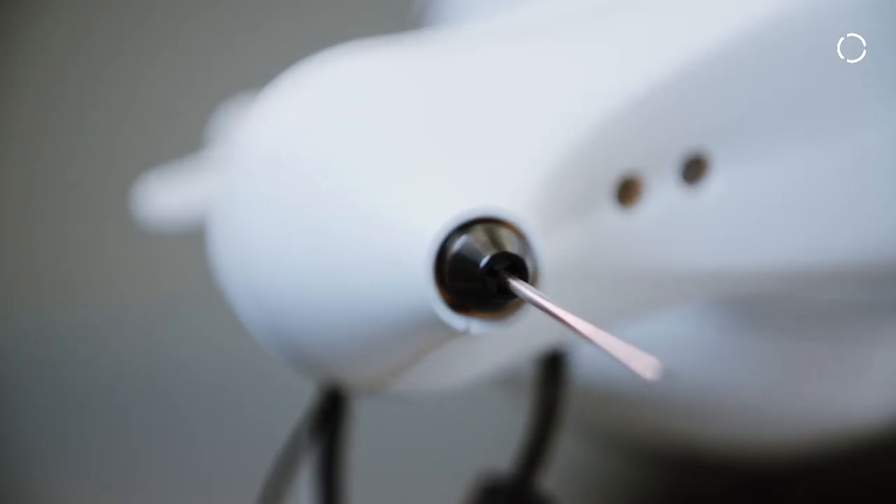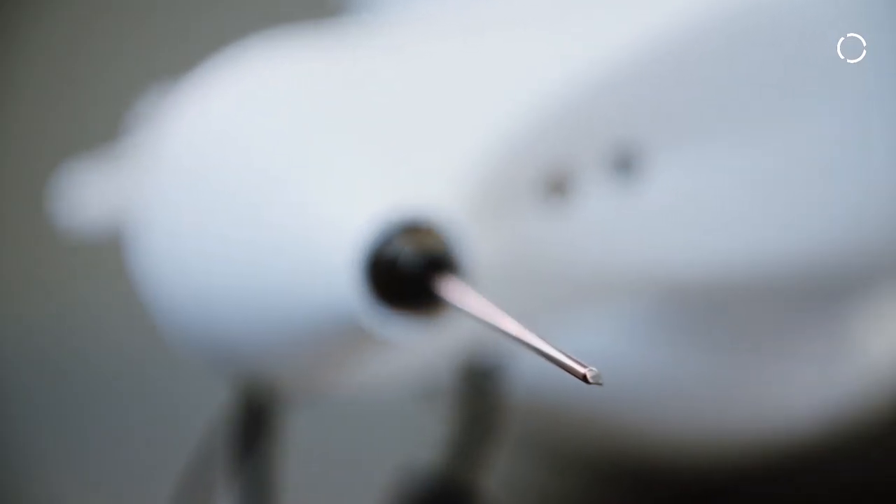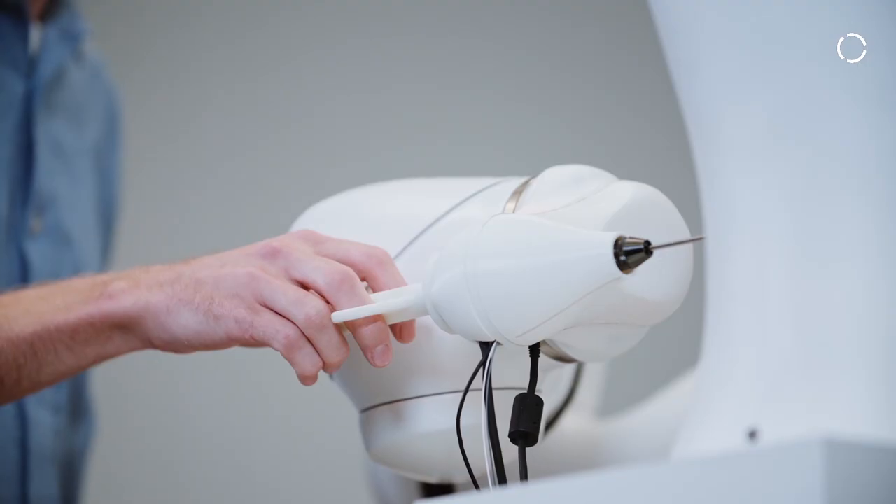We embed optical fibers in needles in order to image the tissue in front of the needle. With our Conibot system, the physician will be able to feel what is going on in front of the needle and virtually put his finger right at the needle tip.